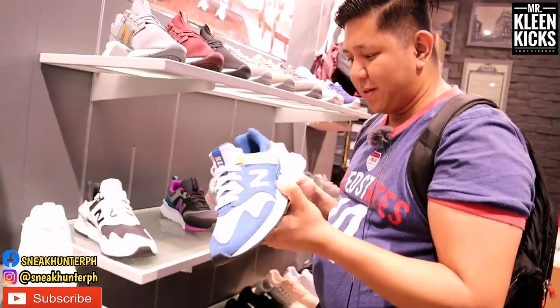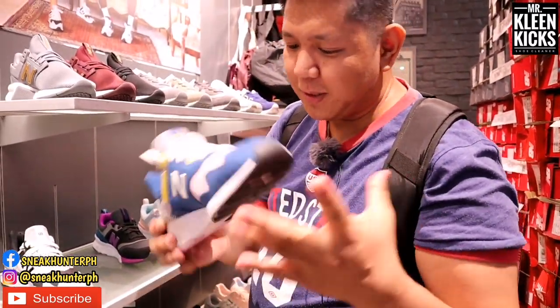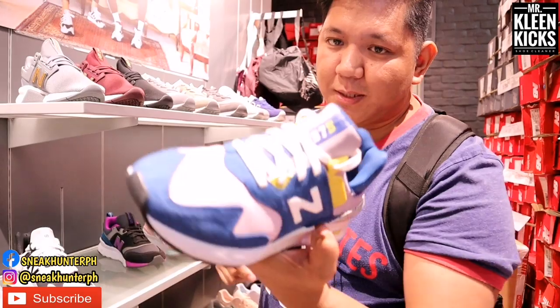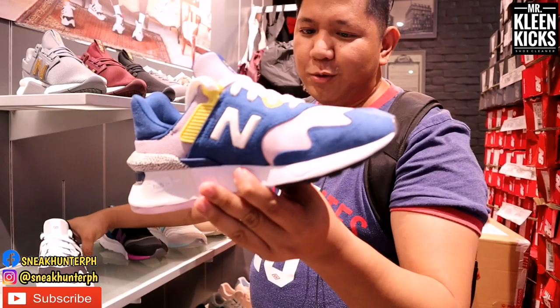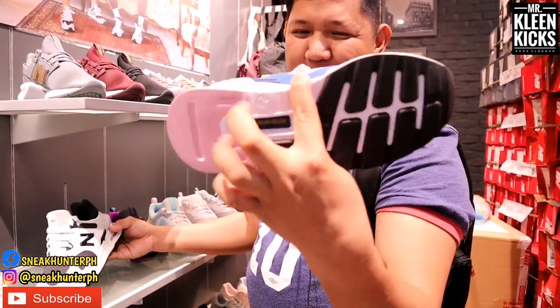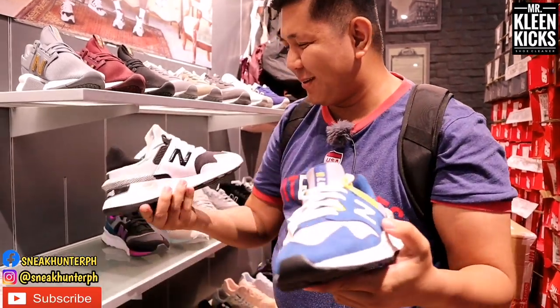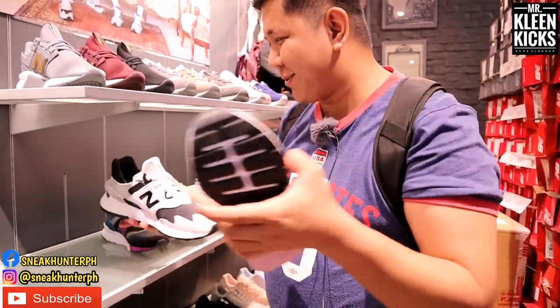This one is 6,295 pesos — the New Balance 997S. The colorway is like a blue with some hints. They also have a white and black colorway, also at 6,295 pesos.